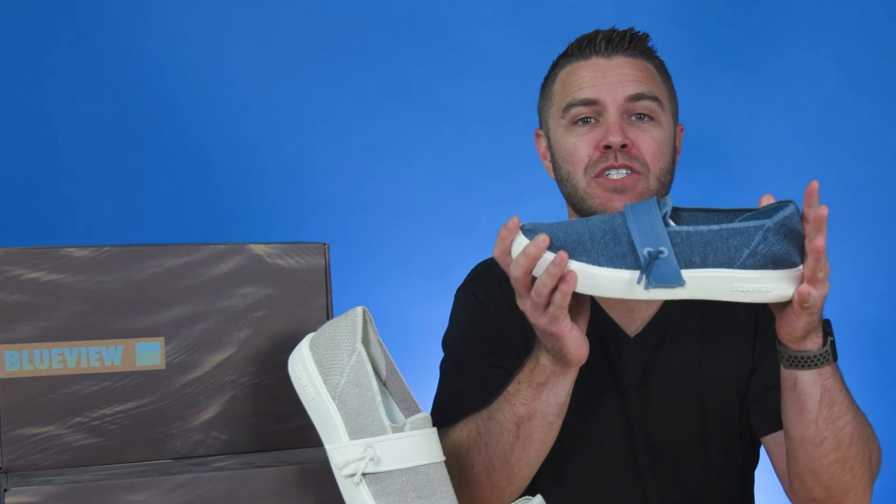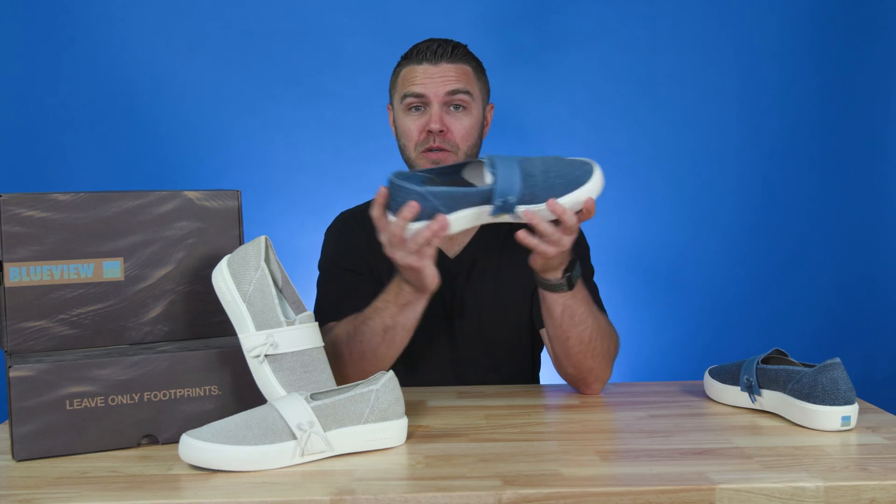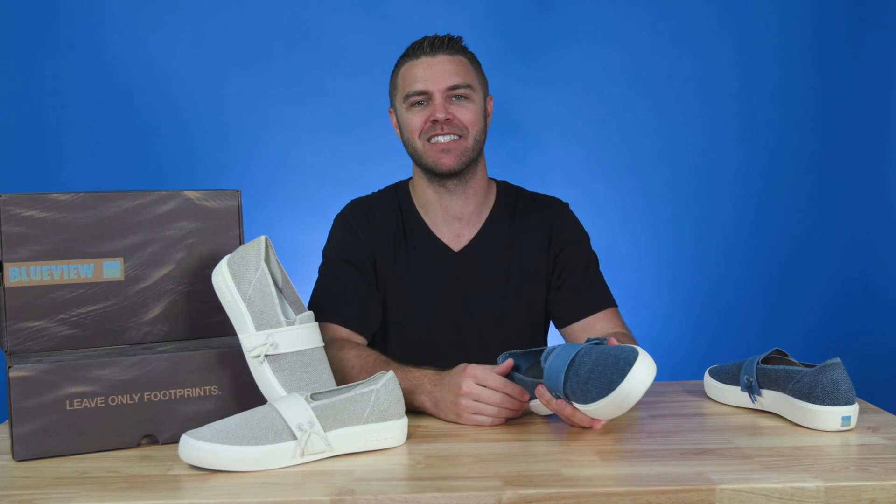Their shoes are the coolest, cleanest shoes on the planet without compromising durability and comfort. Hi, I'm Jared. Today we're going to be talking about BlueView and how they're making stylish shoes that will help preserve our planet for generations to come.